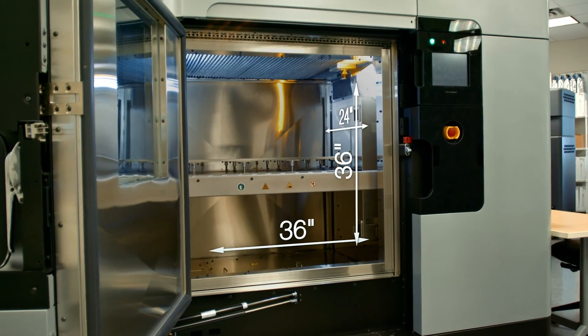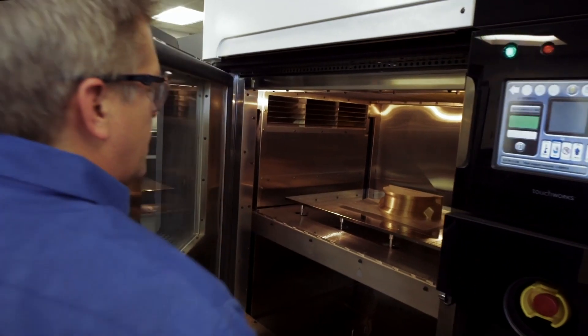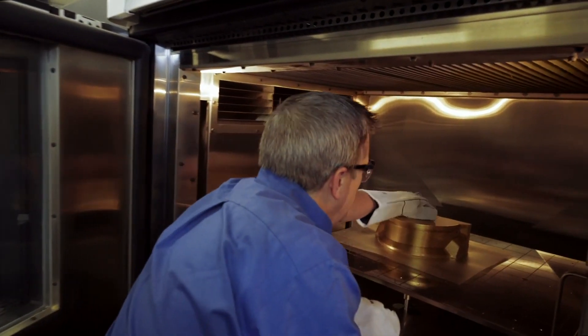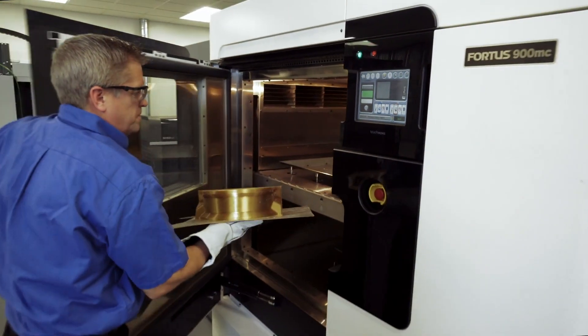It's our largest system at 36 by 24 by 36 inches. It's one of the only FDM additive systems on the market today that has a high enough oven temperature to do high-performance thermoplastics at that size. This makes it incredibly versatile.